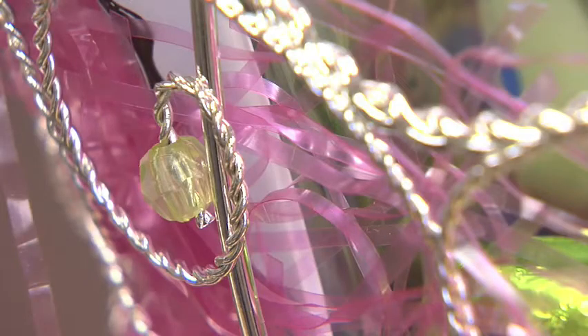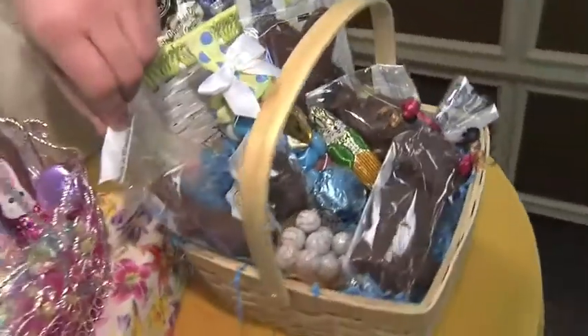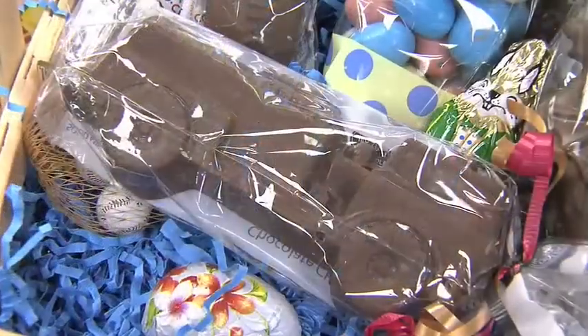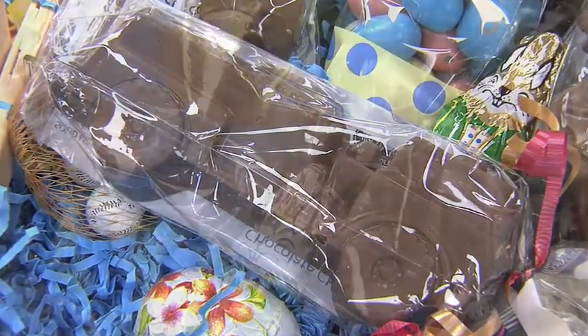You can get this basket anywhere and then put it together here at Chocolate, Chocolate, Chocolate Company. Right over here we have a basket for a little boy. It starts out with, again, the very traditional Easter bunny that you want to start by biting the ears off first.